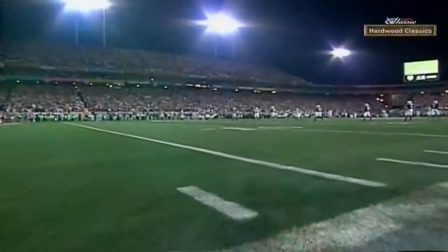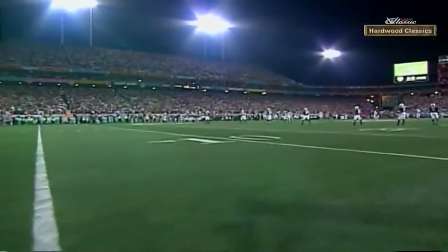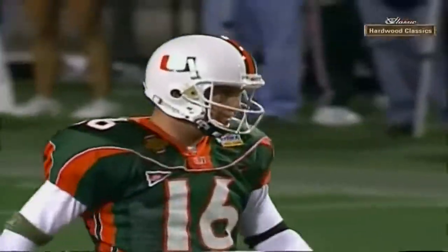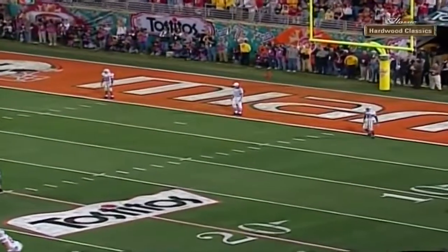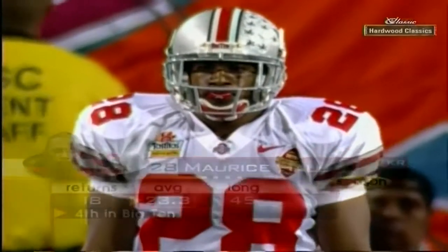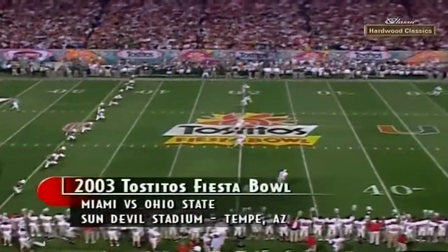We come to the real grass field here, which is Sun Devil Stadium, home of the Arizona State University Sun Devils in Tempe, Arizona. It is also where the Arizona Cardinals will play, and in future times — maybe next year — there will be a new stadium at Glendale.